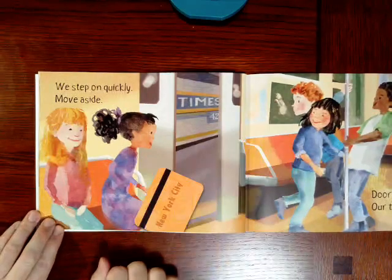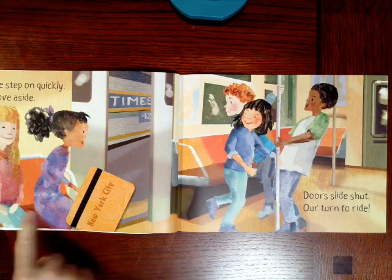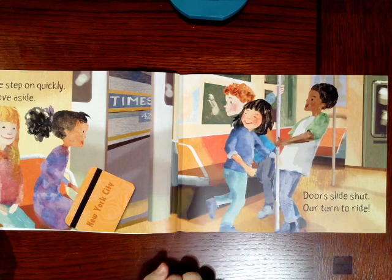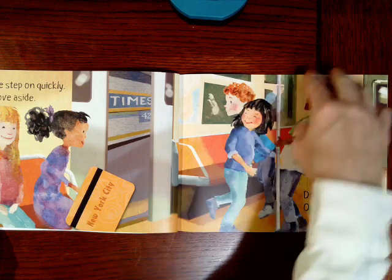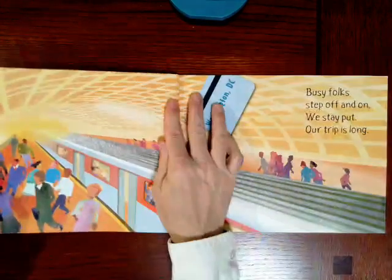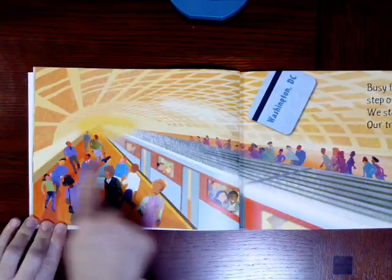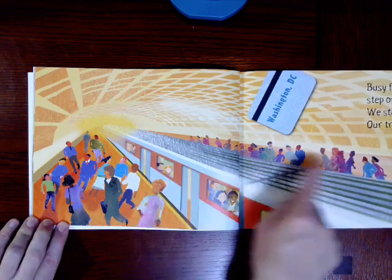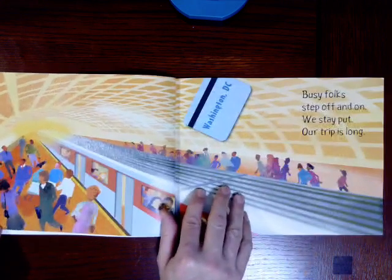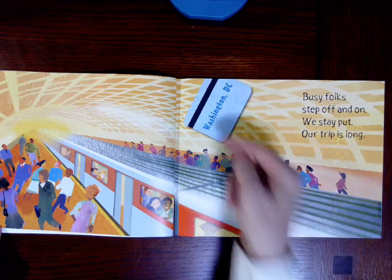We step on quickly, move aside. Doors slide shut. Our turn to ride. So where are they now? They're on the train. And this card says New York City. You can see all the people coming and going on the platform, and all the people on the train. It says busy folks step off and on. We stay put — our trip is long. Washington, D.C.